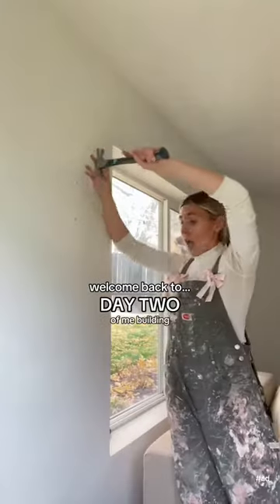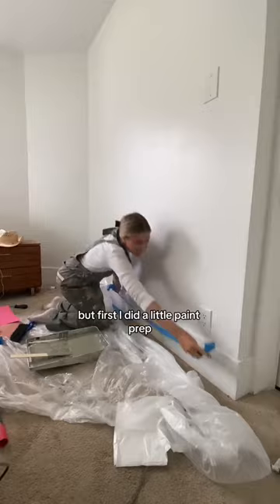Welcome back to day two of me building a dream primary bedroom. Today we're saying goodbye to boring white walls and hello to this. But first I did a little paint prep — I said goodbye to the curtains I hate and patched up all the holes.